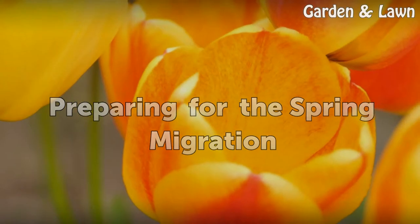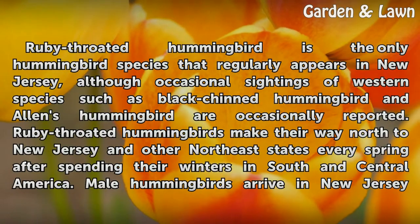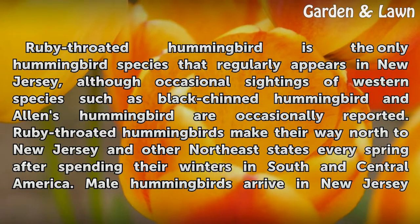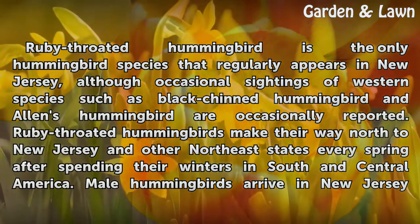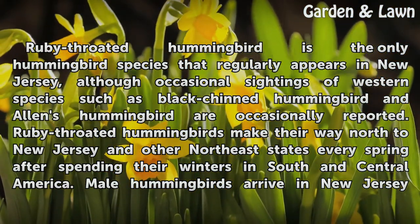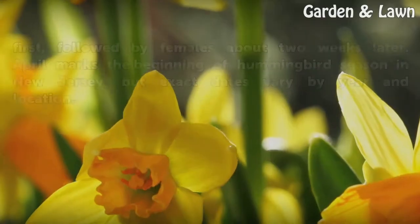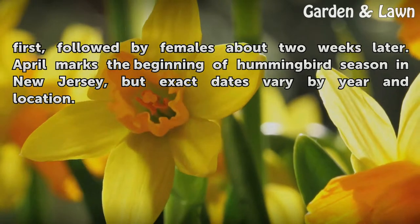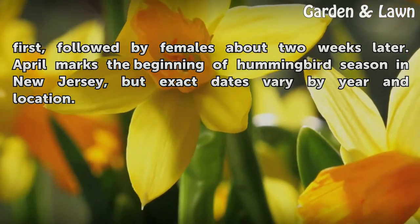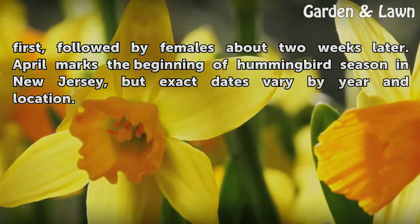Ruby-throated hummingbird is the only hummingbird species that regularly appears in New Jersey, although occasional sightings of western species such as black-chinned hummingbird and Allen's hummingbird are occasionally reported. Ruby-throated hummingbirds make their way north to New Jersey and other northeast states every spring after spending their winters in South and Central America. Male hummingbirds arrive in New Jersey first, followed by females about two weeks later. April marks the beginning of hummingbird season in New Jersey, but exact dates vary by year and location.